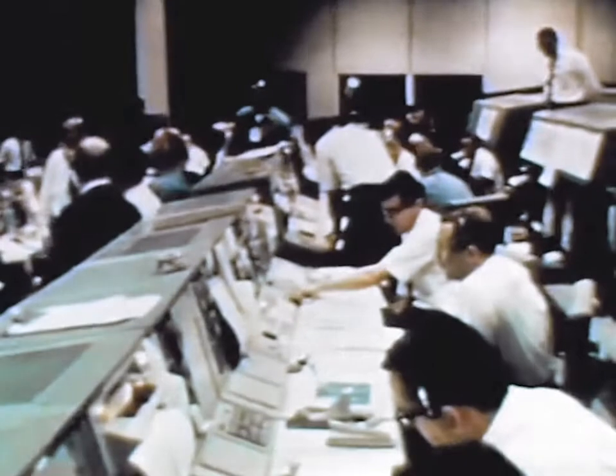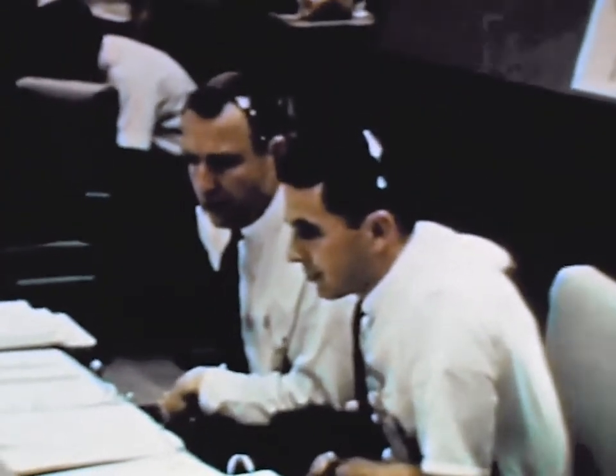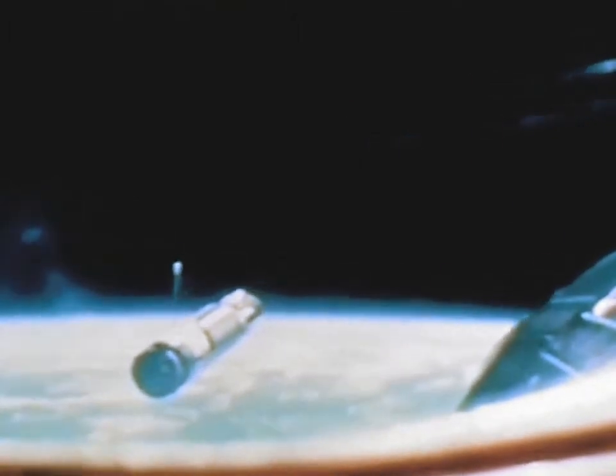The day, March 16th, was doubly significant, for it marked the 40th anniversary of the launching of the first liquid-fueled rocket by Dr. Robert Goddard. Five hours later, after several altitude and plane changes, Command Pilot Armstrong reported that he had rendezvoused with the Agena. Docking was achieved smoothly.